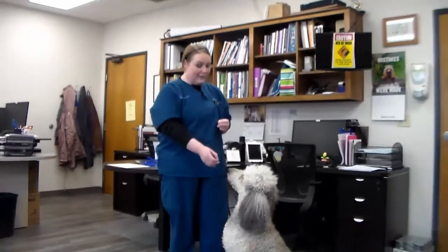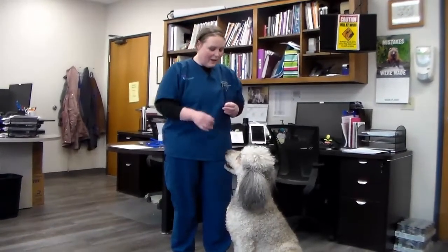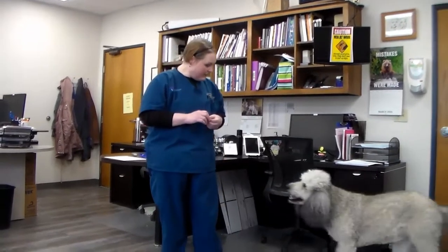Miss Rhea really enjoys these treats. You can use high-value treats even if they are a little higher in caloric content — just don't give them the whole thing. She just got a tiny little piece and she's happy with that.